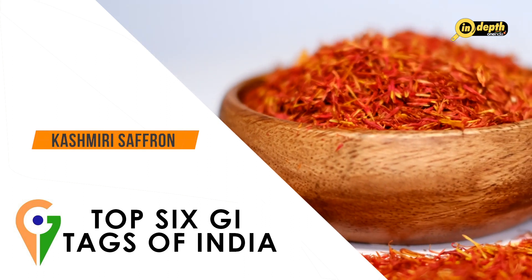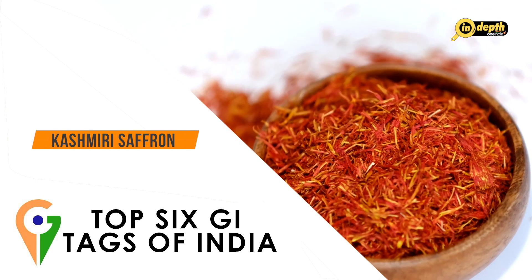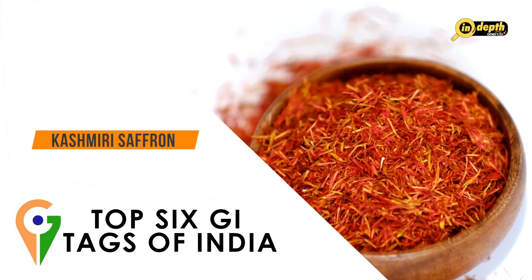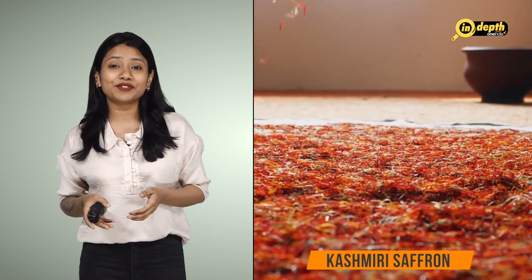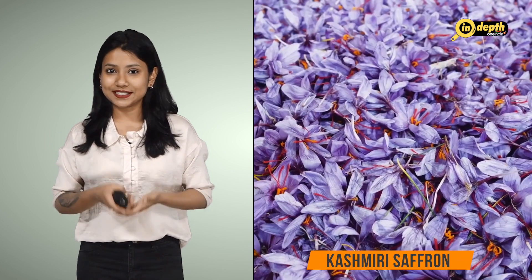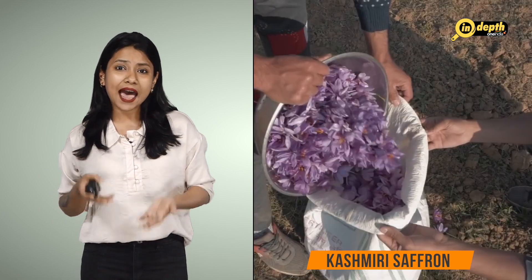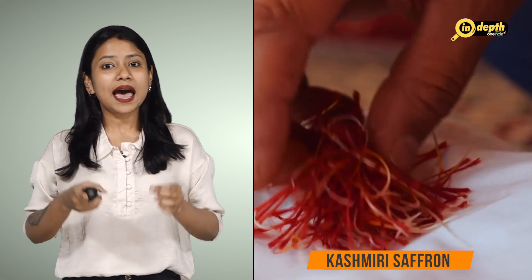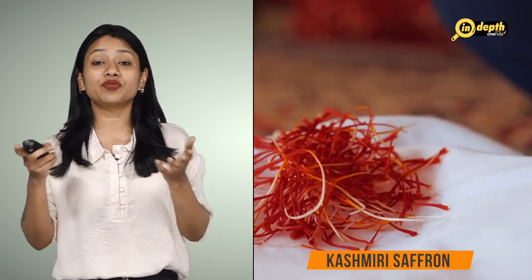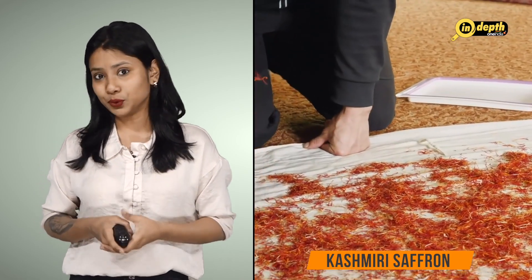Kashmiri Saffron is a variety of saffron widely regarded as the world's finest and most expensive spice. It is grown in the region of Kashmir in the northernmost part of the country and is prized for its intense aroma, unique flavour and vibrant colour. It is used in a wide range of dishes from savoury rice and meat dishes to sweet desserts and drinks. Kashmiri Saffron is also used in traditional medicines and is believed to have health benefits including improving digestion, reducing inflammation and boosting mood.